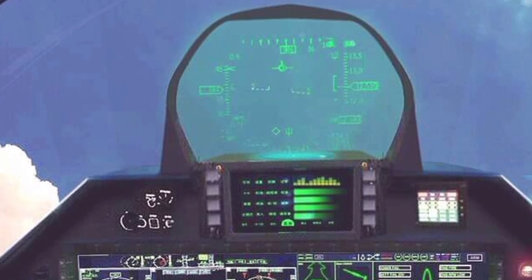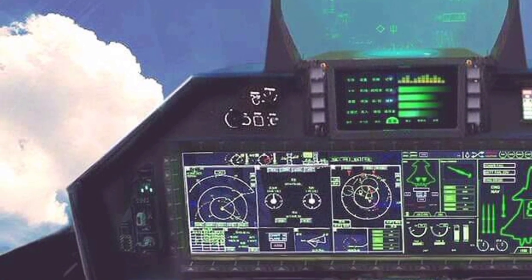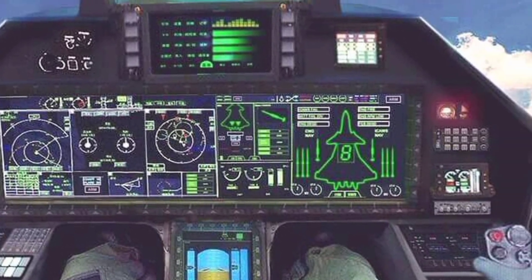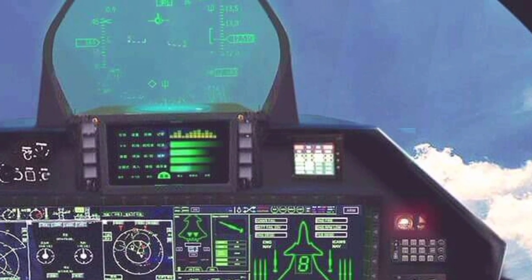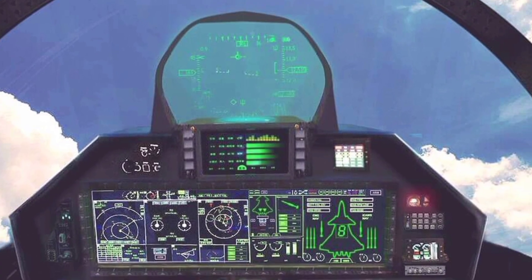The cockpit of the 2025 Raptor has been modernized with advanced touchscreen displays, AI-assisted target acquisition, and upgraded helmet-mounted systems. Pilots benefit from improved situational awareness and better integration with unmanned systems, enabling greater mission flexibility. The new data fusion system combines inputs from multiple sensors, giving the pilot a clearer and more complete picture of the battle space.